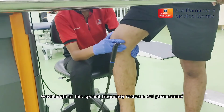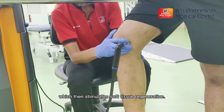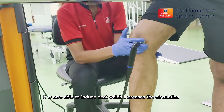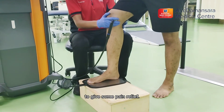The wavelength at this special frequency restores cell permeability, which then stimulates soft tissue regeneration. It is also able to induce heat, which increases circulation towards the area to help with recovery and to give some pain relief.